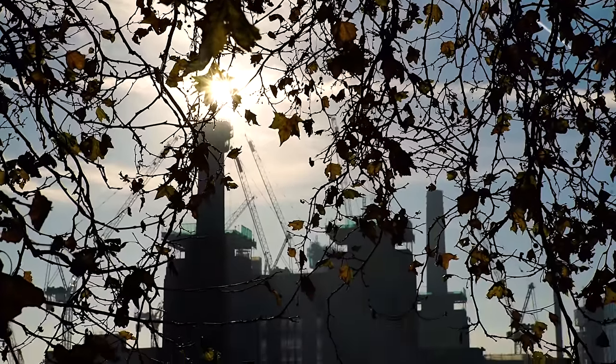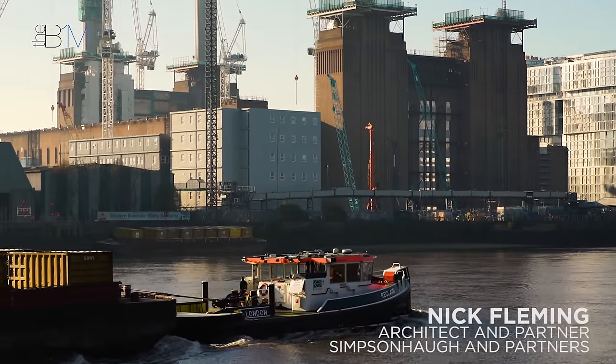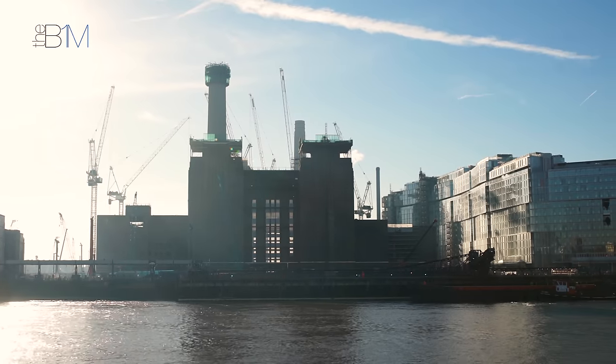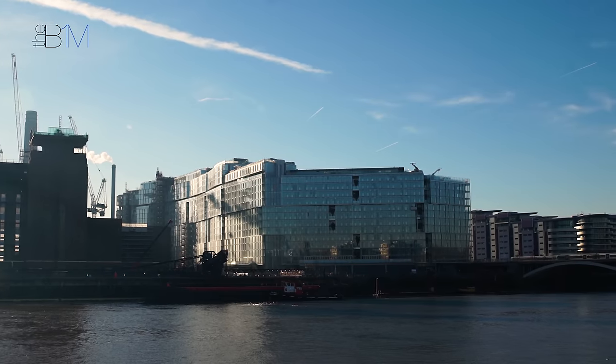Battersea Power Station as a building has been derelict for decades now. The master plan itself is a regeneration project, probably one of the biggest regeneration projects in Europe. It's about opening up the power station to public use, connecting the riverfronts from Battersea Park through to Vauxhall, and it is about creating place.